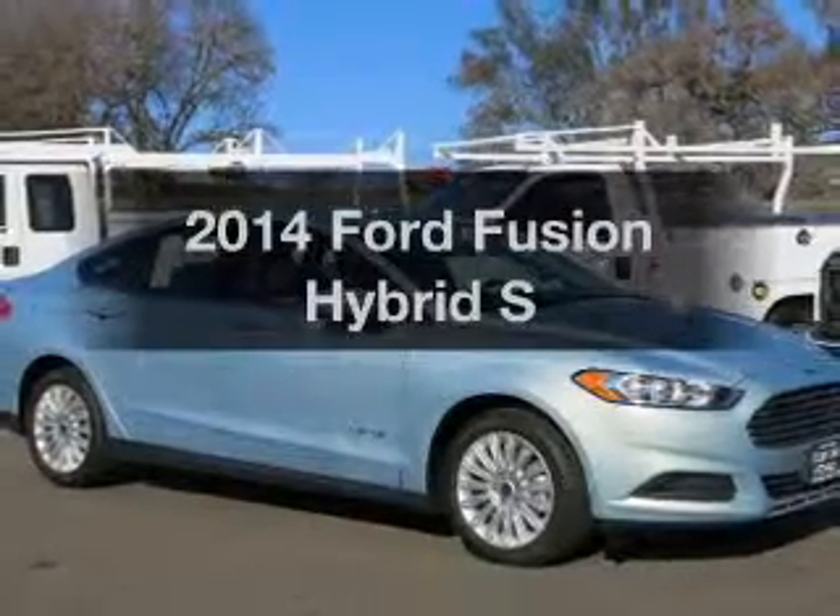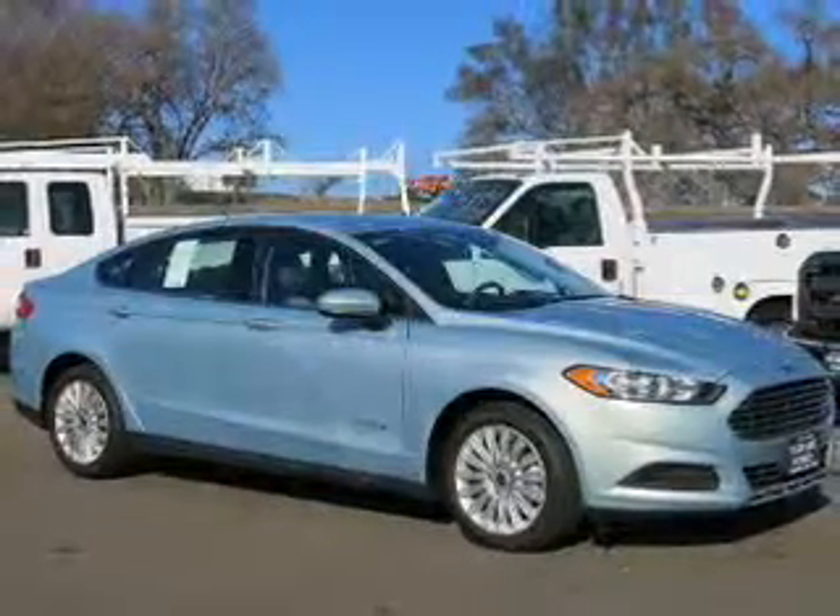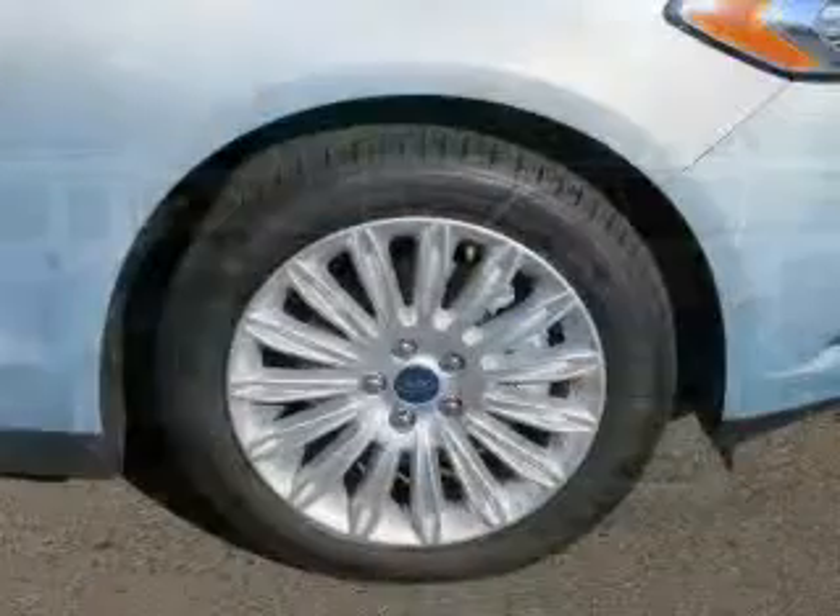Get noticed in this 2014 Ford Fusion Hybrid. If you're looking for a first-rate auto, this one could be yours today.